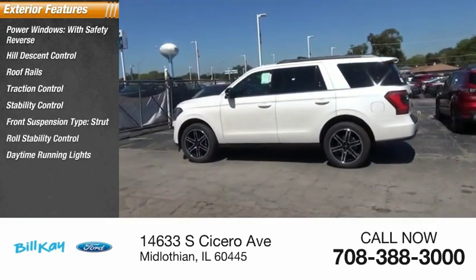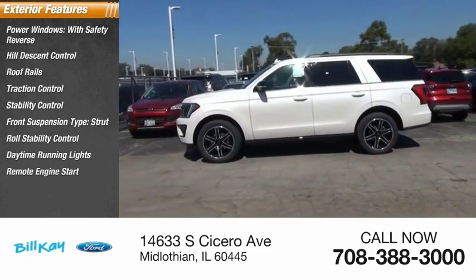Strut. Roll stability control. Daytime running lights. Remote engine start. Fog lights.